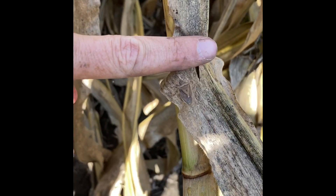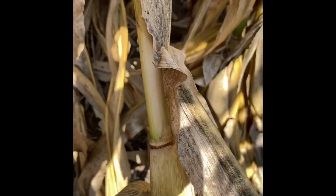Brown marmorated stink bug! For better or for worse, a lot of my job is finding the goofy stuff. I'm not saying it was the aliens, but it was the aliens.